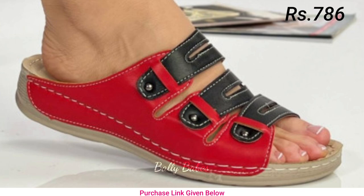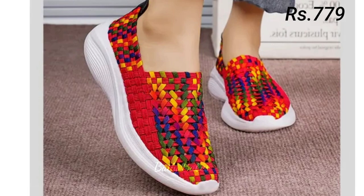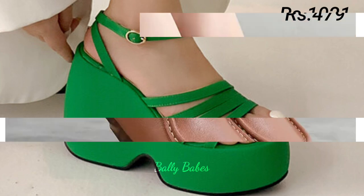Now let's talk about genuine leather footwear. When it comes to quality and durability, nothing beats genuine leather. Not only does it look and feel luxurious, but it also ages beautifully and forms to the shape of your foot for a perfect fit.